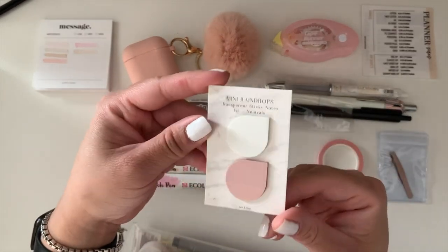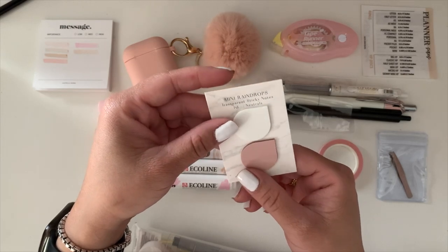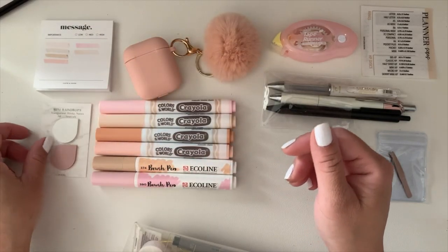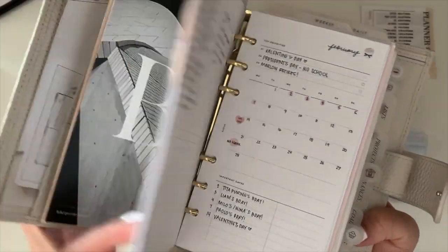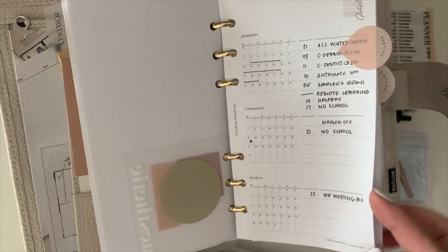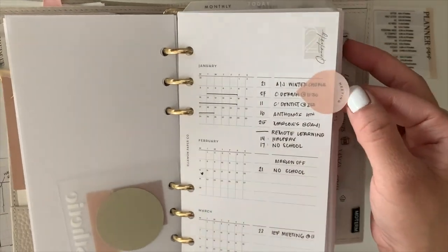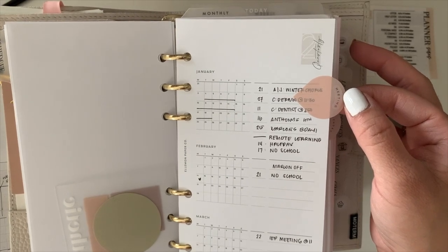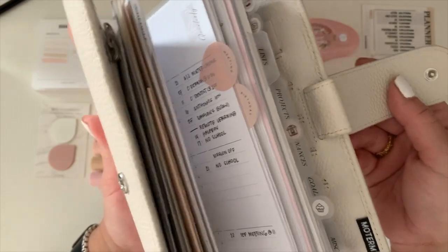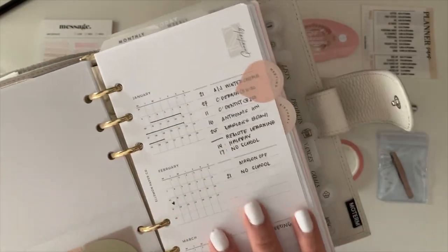Next are these raindrop transparent sticky notes from Poi and Han — I really love these. I just used them this weekend to create meeting and birthday page flags. I have two yearly overviews right now — one for appointments and one for birthdays — and I used one of these flags with a curved/arched script from Paper Panda to label each one. I thought it turned out so cute.